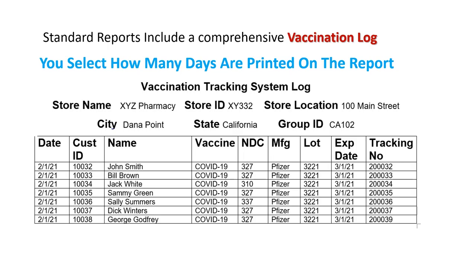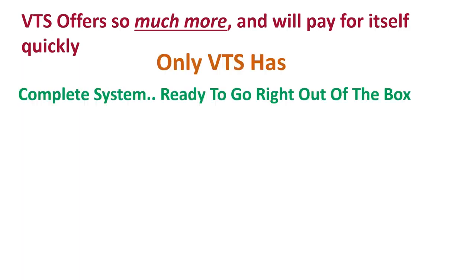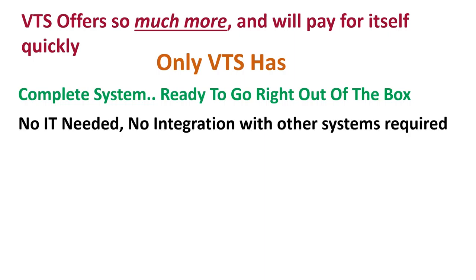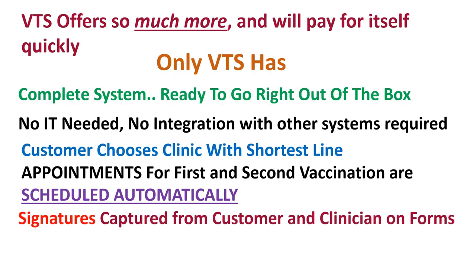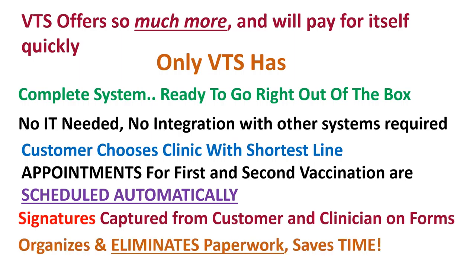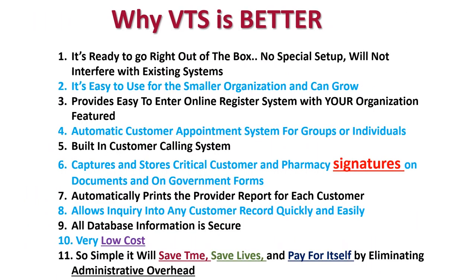The VTS system offers so much more and pays for itself very quickly. There are so many reasons to choose the DataVision VTS system. The system will pay for itself just by reducing administrative labor alone. Most importantly, it will save time, save lives, and pay for itself with just the time gained from freeing up administrative duties.